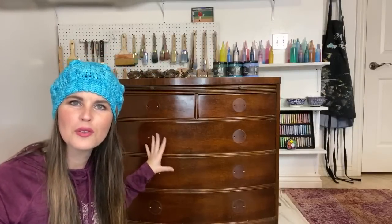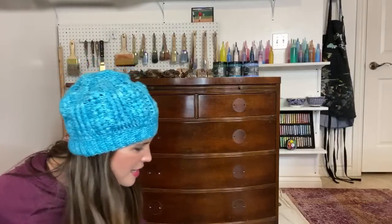Hi everybody, Dionne here with the Turquoise Iris. We are going to start on a new piece. I know this doesn't look like much after the enormous wardrobe we just finished, but I need a break — I don't want to be on the stepstool, I just want to sit. It's day 33 of 100 lives in 100 days.